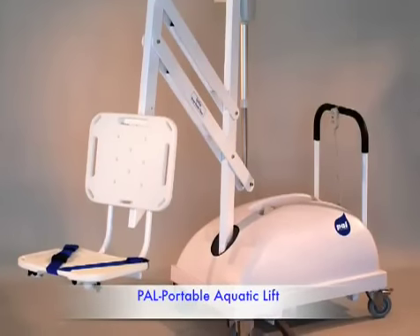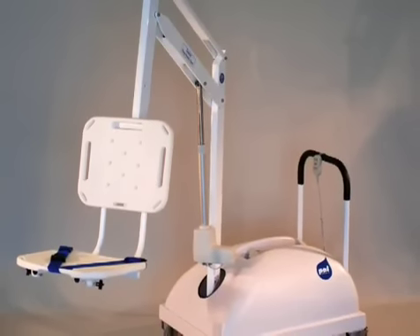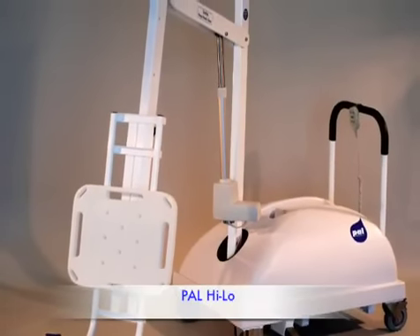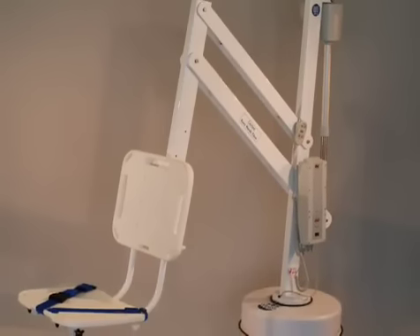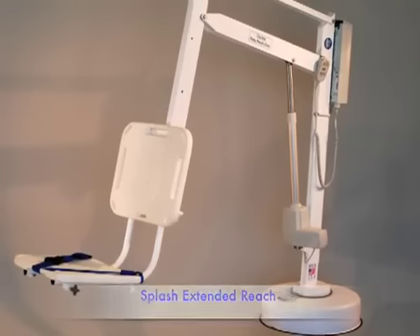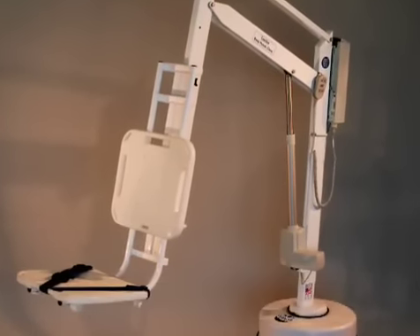Since 1997, Rehamed International has been a leading supplier of lifting systems to help disabled swimmers gain access to swimming pools and other aquatic venues. Regardless of the shape of your pool or the size of your budget, Rehamed has a lift to suit your needs. Our lifts use mechanical actuators powered by a rechargeable battery to ensure reliable and consistent operation, and all of our lifts meet or exceed ADA accessibility guidelines.